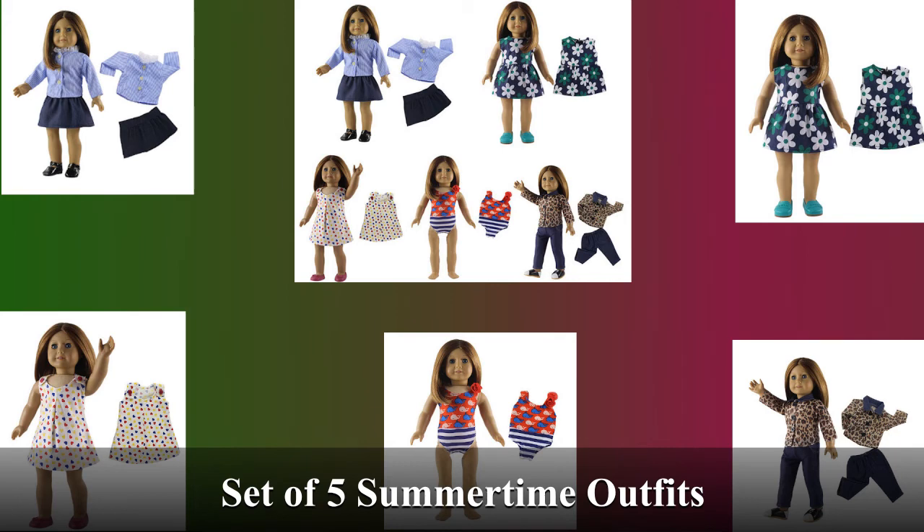Here we have a summer outfits Caramel Pack with five unique and different outfits. The set includes two dresses — one with hearts, one with flowers — a whale stripes swimsuit, and two different pants and shirt combos that can easily be mixed and matched.